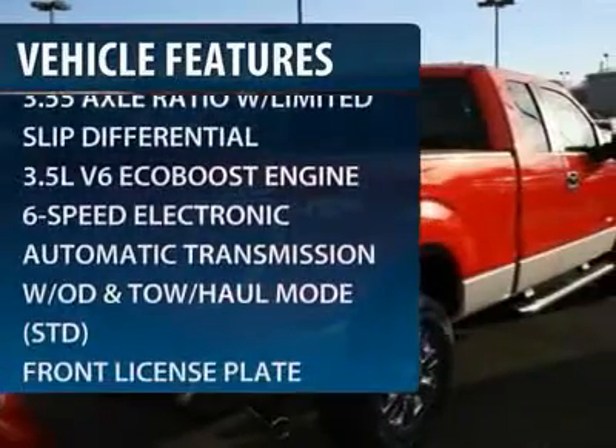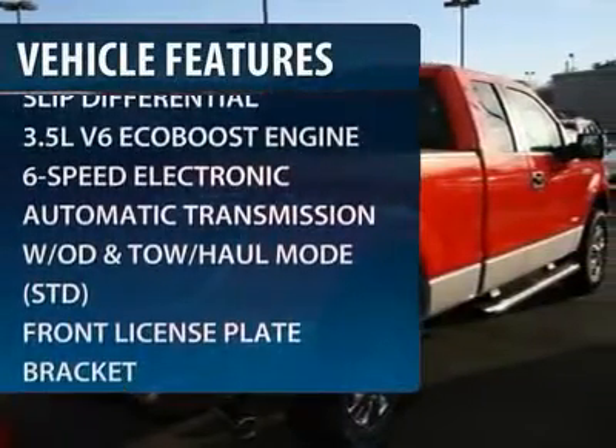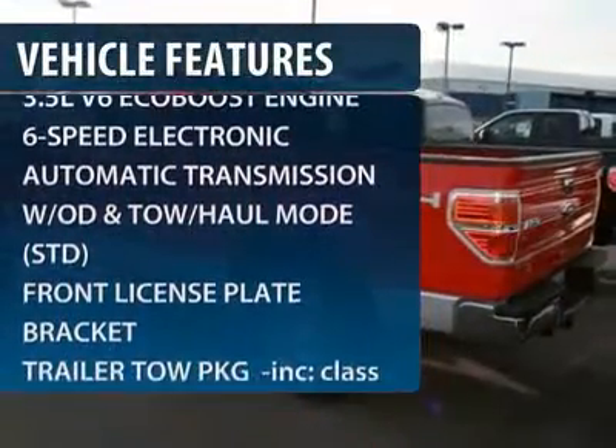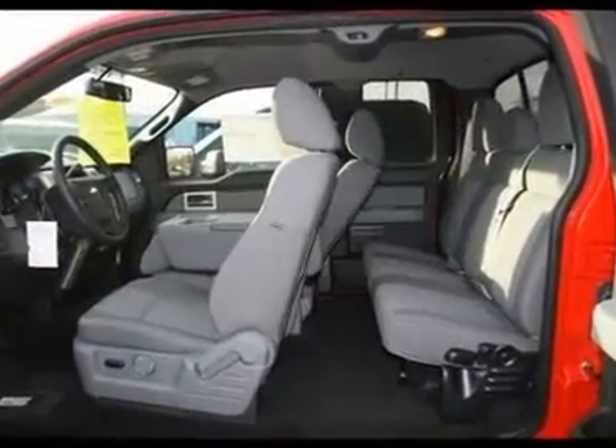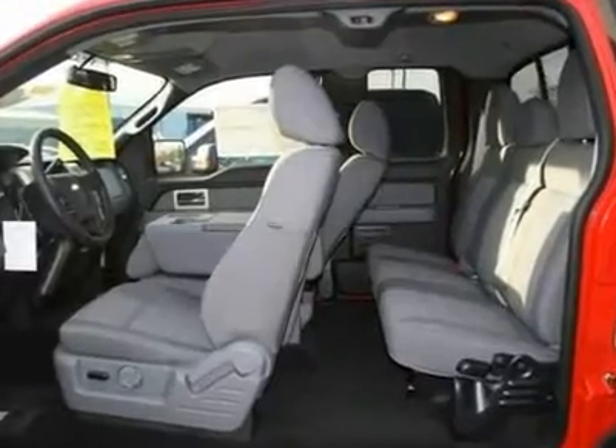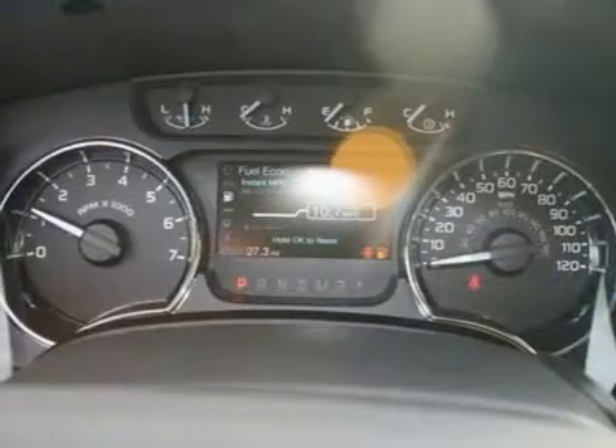Here are some of this vehicle's great options: traction control, stability control, four-wheel ABS, air conditioning, power steering, adjustable steering wheel, front floor mats, keyless entry, cruise control, aluminum wheels.